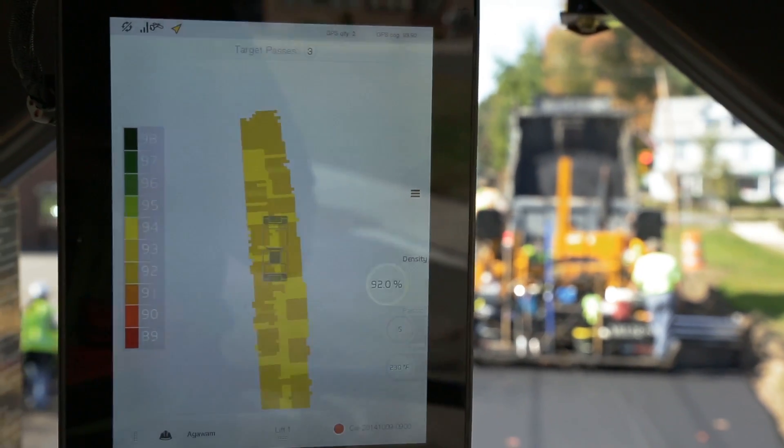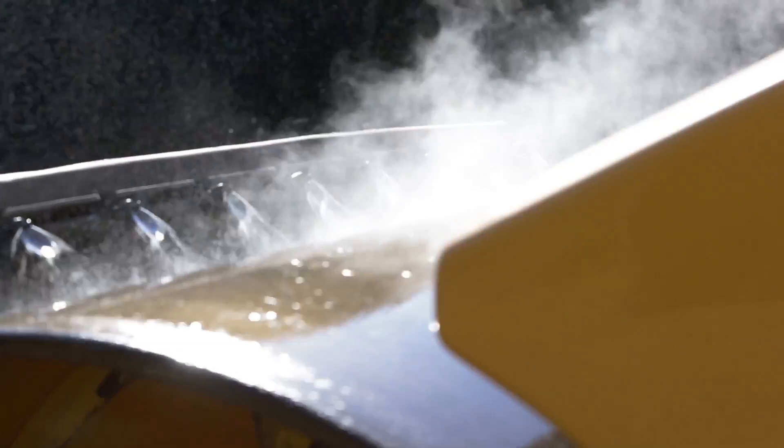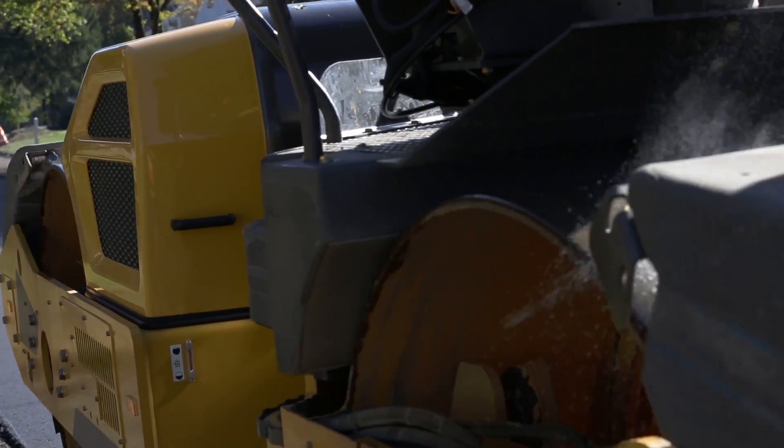You can just look at that and say, I've covered this section of road as many times as I need to, I have the right density, I can keep moving. The paving can continue on as opposed to having to wait, check with the QC guy, and then you're holding up the whole operation. It makes a smoother day on the paving crew.